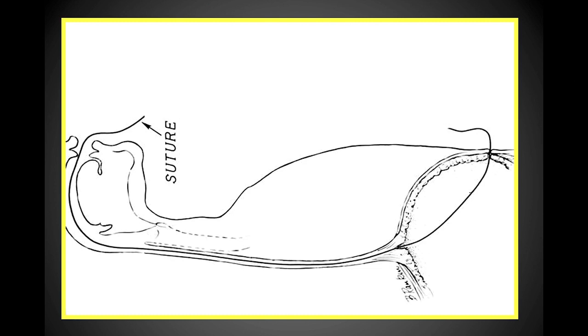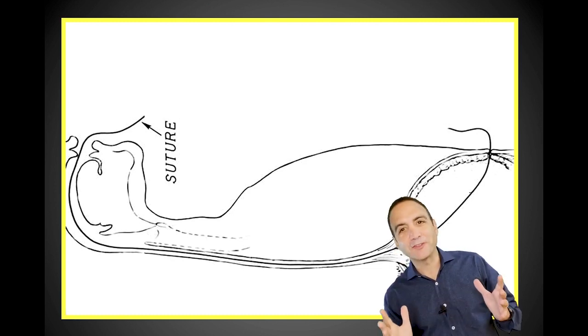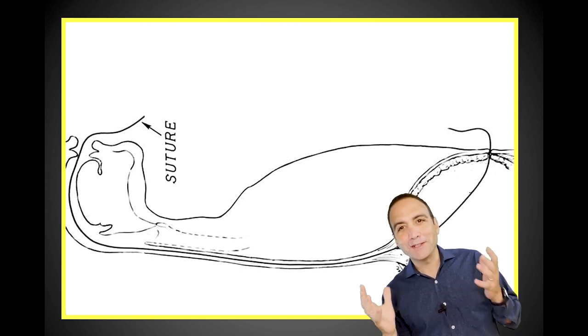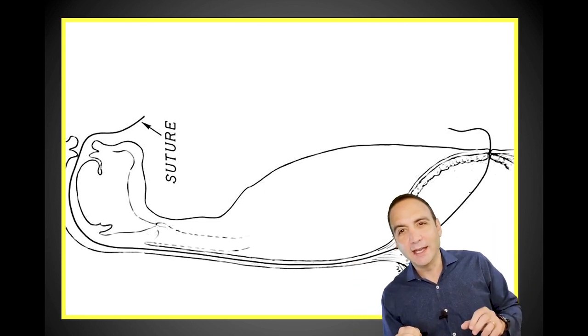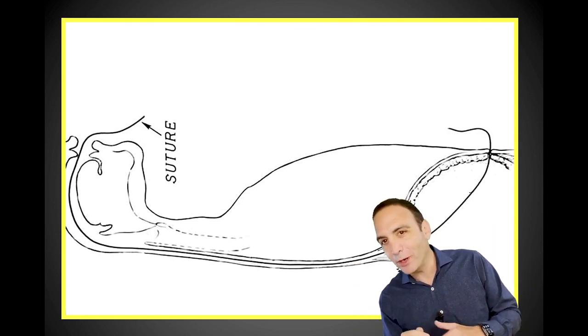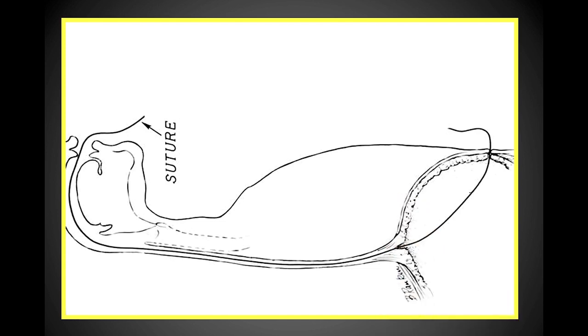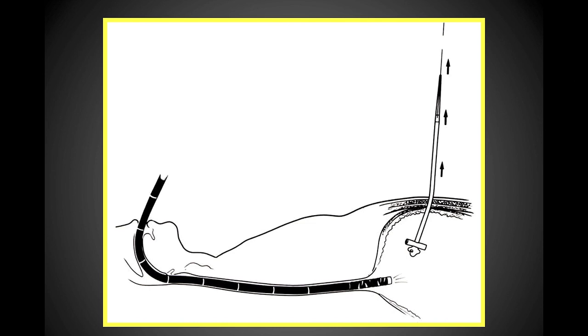These are the original drawings from the original technique. Now I understand how we find the exact location — but how do you do the pull technique? Once the suture is brought out through the patient's mouth, it's affixed to the end of a gastrostomy catheter and pulled down through the esophagus and out through the abdominal wall, while followed with the gastroscope.